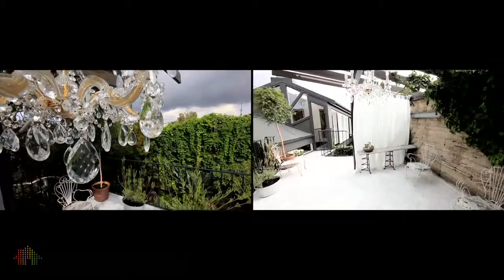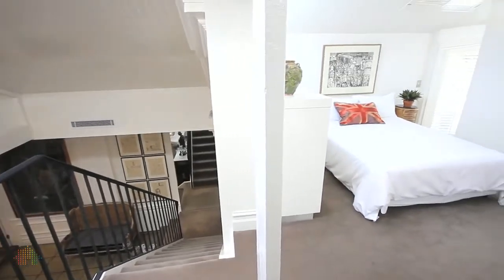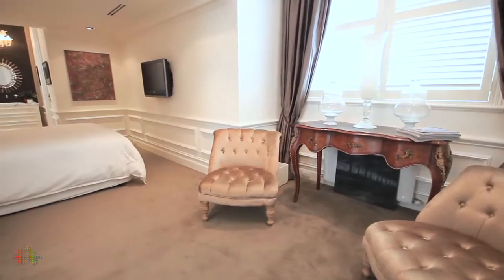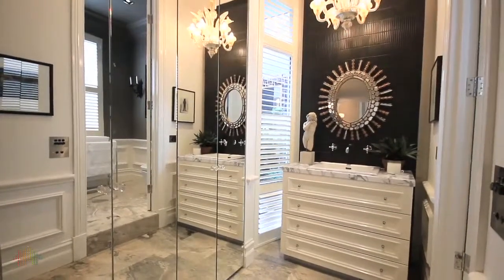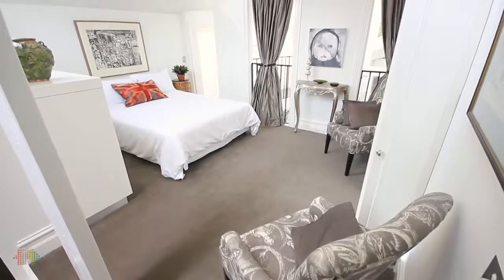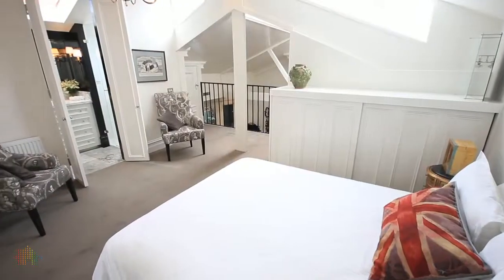Expertly designed, the home is cleverly spread over two levels. The opulent main bedroom has its own sitting area and travertine-floored en-suite, as well as enormous overhead loft storage. The second bedroom is on the mezzanine level and has a pitched roof and its own en-suite.